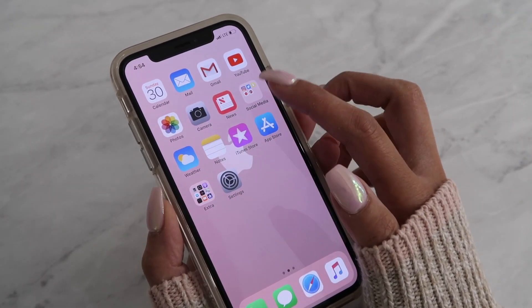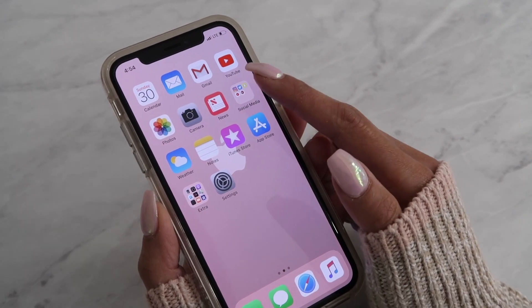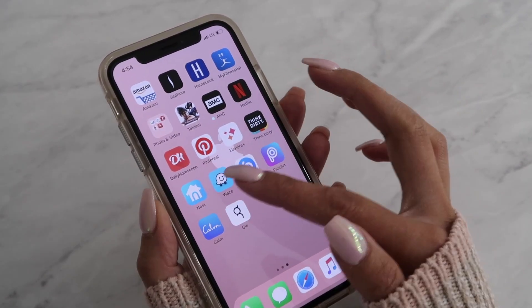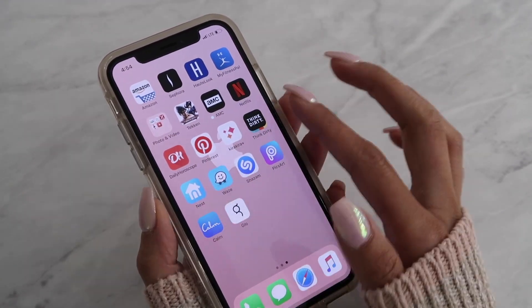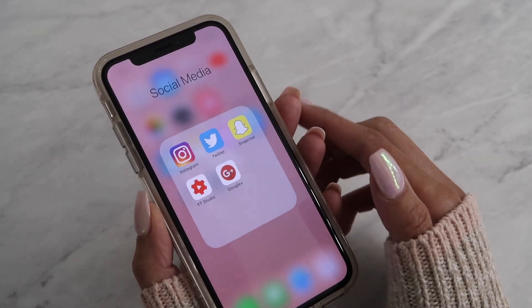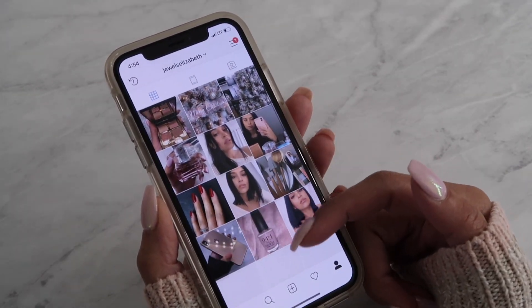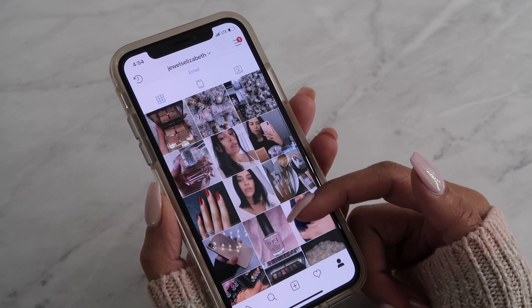This next one is my social media folder. I usually organize everything into little folders, but I'm going to be honest — it's kind of a mess and I left it that way. Inside my social media folder I have Instagram. If you guys want to follow me, it's jules elizabeth.